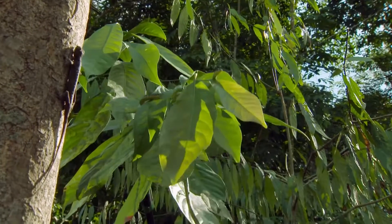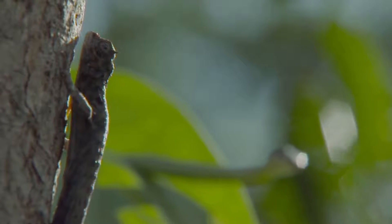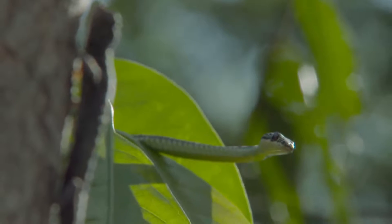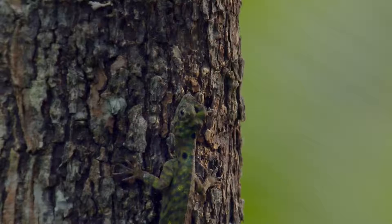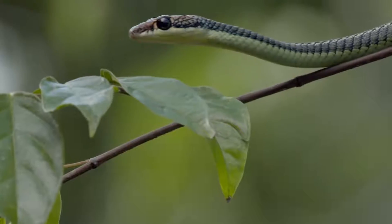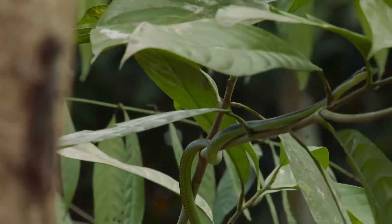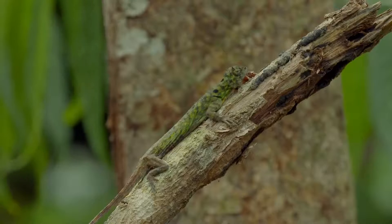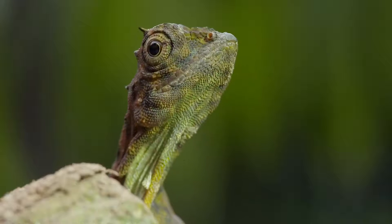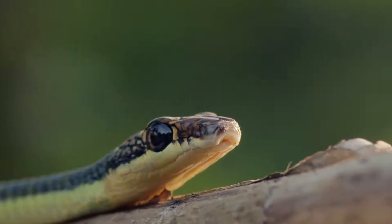Unbeknown to the Draco lizard, waving his dewlap and chasing females has unwittingly advertised his whereabouts to a nearby predator. The paradise flying snake is a lizard eater. Using its large eyes, it surveys the environment and pinpoints its quarry.